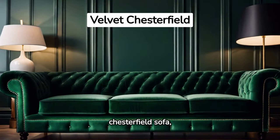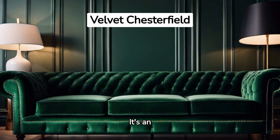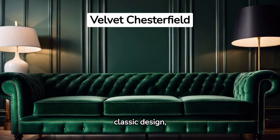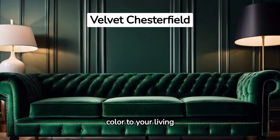Visualize a velvet Chesterfield sofa, dark green in color. It's an unexpected twist on a classic design, bringing a sense of sophistication and a splash of color to your living space.